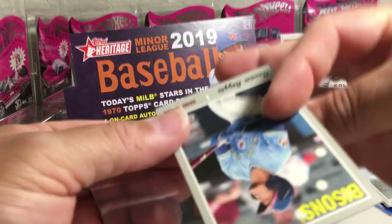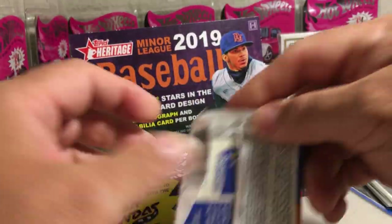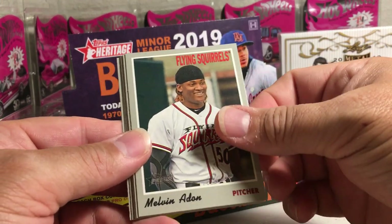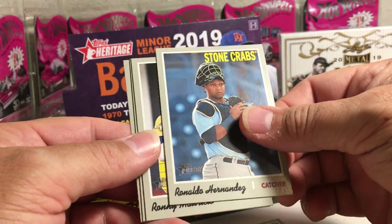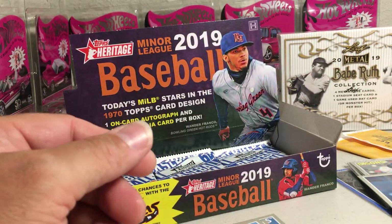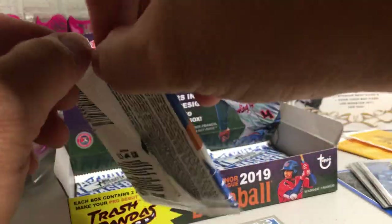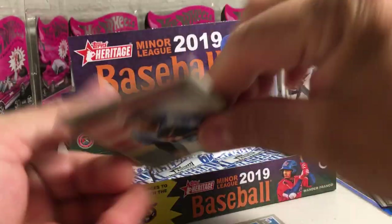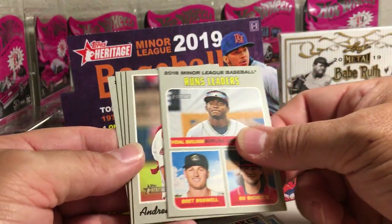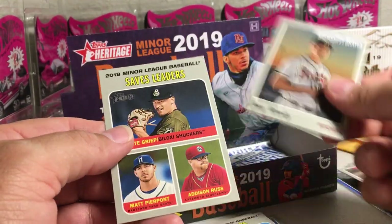I can use this one to trade for another short print that I need to make my set. Moises Gomez, Brent Rooker, Melvin Adon, Blaise Alexander, Ronaldo Hernandez - I think he's a short print. Yep, 208. Ronnie Mauricio, Casey Mize, O'Neal Cruz. Pretty sure I've hit Ronaldo also. Hans Krauss, Joe Adele, Jeter Downs - not a short print - Runs Leaders, Andrew Kneisner. I don't think I've hit that one - that's a short print. ERA Leaders, Joey Wentz, Saves Leaders.